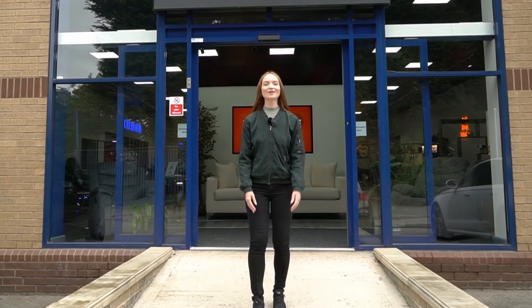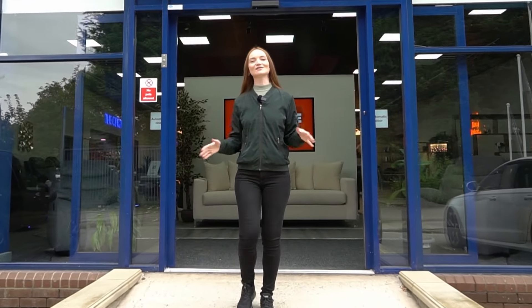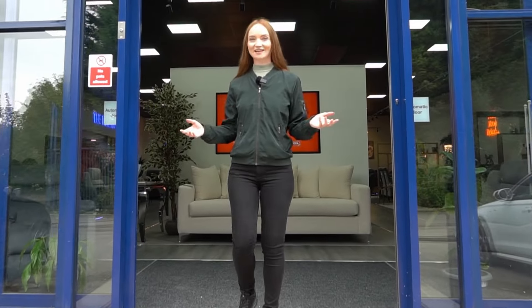If you're looking for a recliner sofa, why not come and join us at our 5,000 square foot showroom here in Dewsbury, where all our sofas are on display for you to test and try. Come on in!